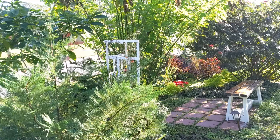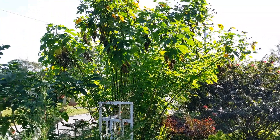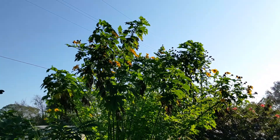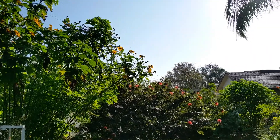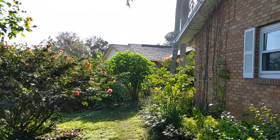They are easy to propagate by cuttings, though their seeds are sterile. But to keep them beautiful, you need to be willing to prune them every four months. I keep them in the center of the yard for flowering, and on the side for shade and privacy.